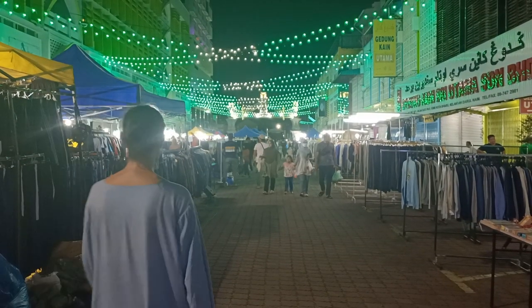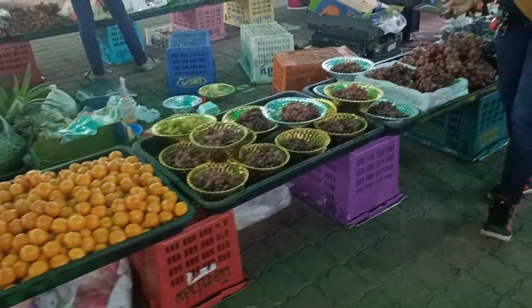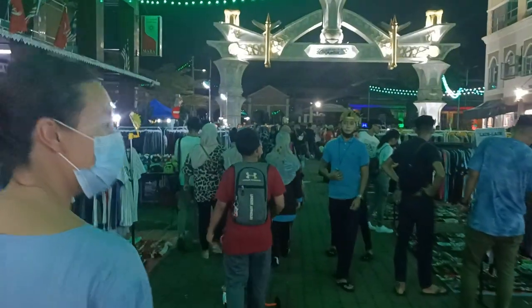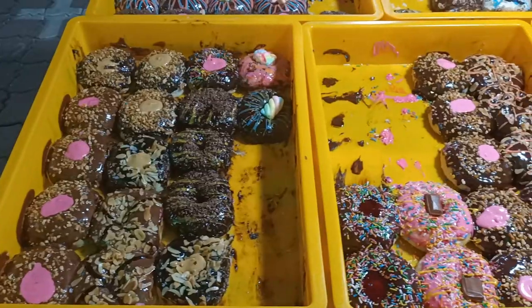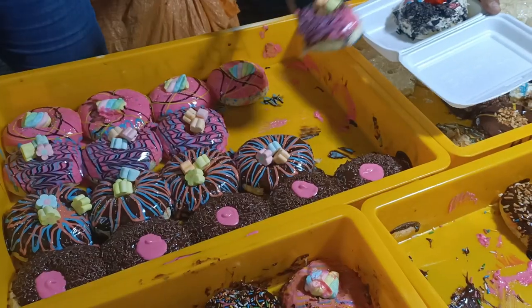We were searching everywhere in Kota Baru for a night market with food and we were about to give up and head home when we stumbled upon the Medan Mara night market. There's this massive market — it goes on for a couple of streets. It does seem to be mainly clothes and toys and secondhand goods and that sort of thing, but there are a few food vendors, and can I just say the donuts in Malaysia look amazing.